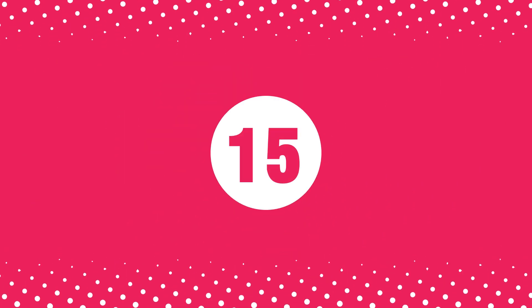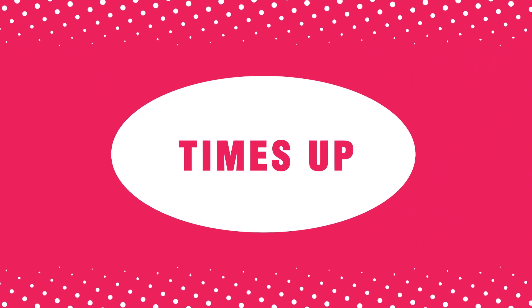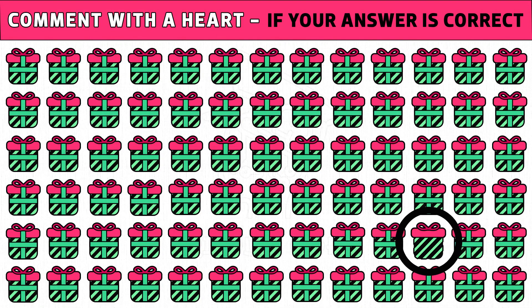Puzzle number fifteen: now it's time to find the odd gift box image. You get 20 seconds to spot the different one. Time's up! Are you ready to check the answer? Gift box with a different ribbon position is the different one. Like this video.